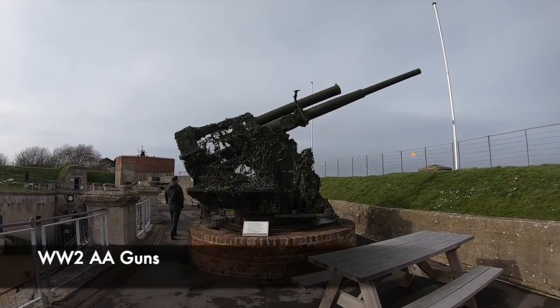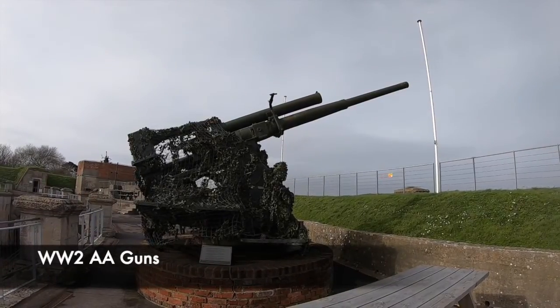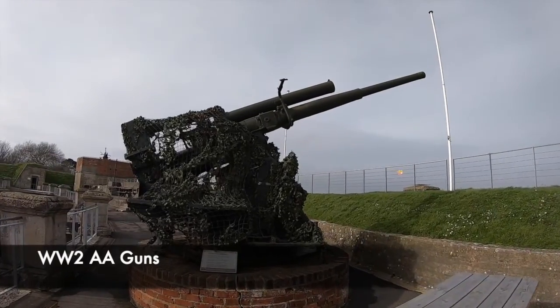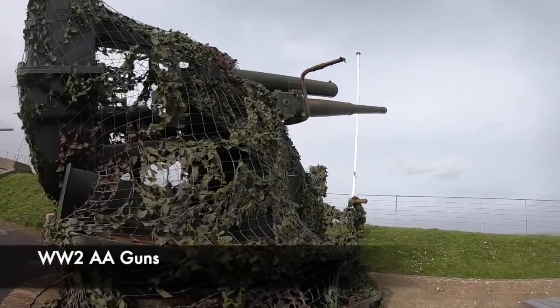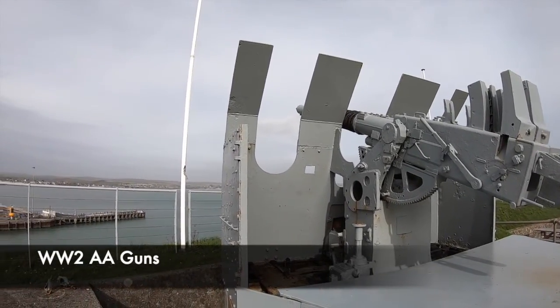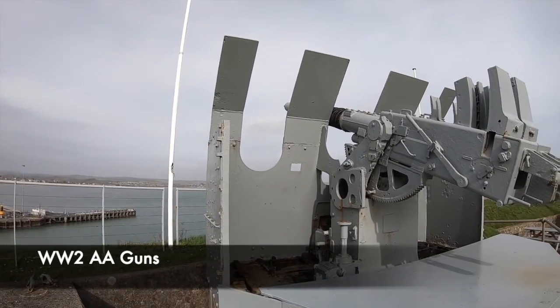The 3.7-inch anti-aircraft guns arrived at Nothe Fort around the time of World War 2, due to the threat from the sky that the Luftwaffe posed. Many of these AA guns were placed around Britain, with the task of protecting areas from German bombers or fighter aircraft. The same goes for the grey AA gun that overlooks Weymouth harbour — these defences were so important in protecting the harbour at Weymouth and also Portland, where many of the military ships were based.